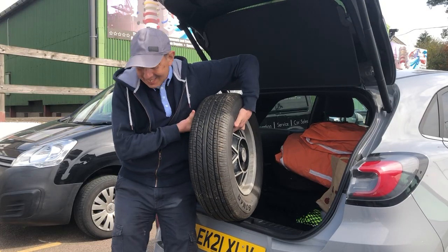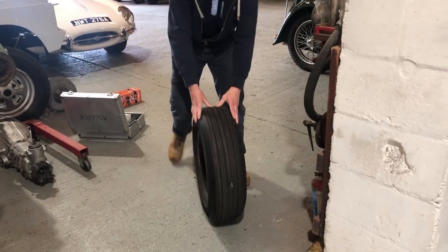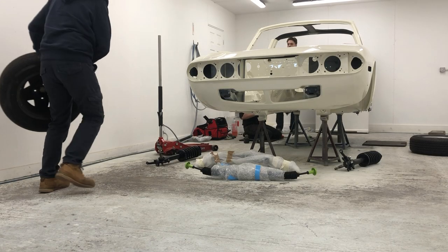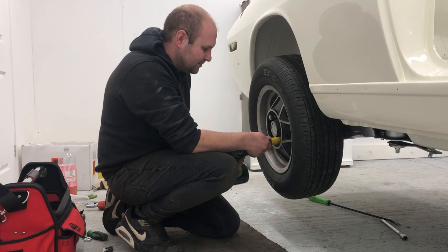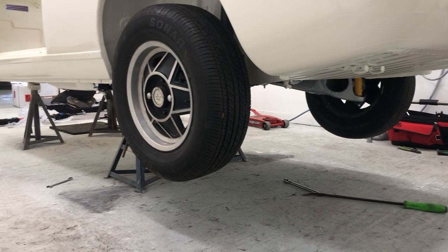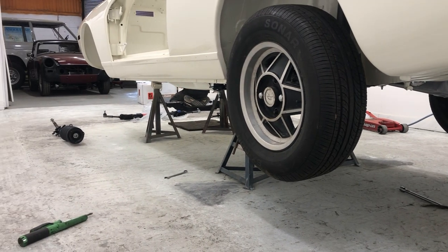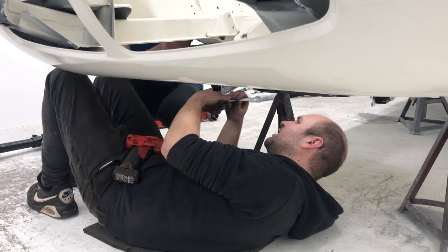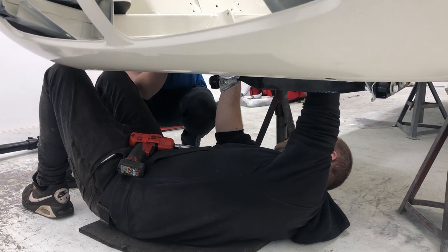Just a quick progress update — the guys have completed the rear of the car now. The rear axles are on, the suspension at the back, and the back wheels are now on. We're now progressing through the front of the car — the suspension legs are on, steering rack's in — just getting the roll bars and things like that. Another hour and we should be finished.